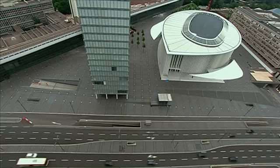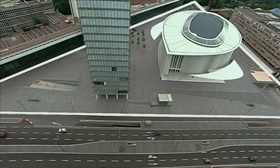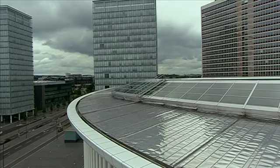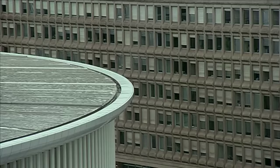It was built on the Avenue Kennedy, the main road of the district, where the architect responsible for town planning had designed a large triangular area paved with black granite. With its rounded shapes and its whiteness, the Philharmonie building contrasts with the parallel pipettes of the neighbouring concrete and glass buildings.